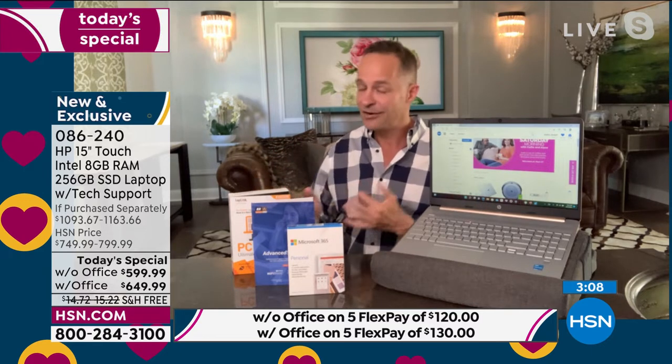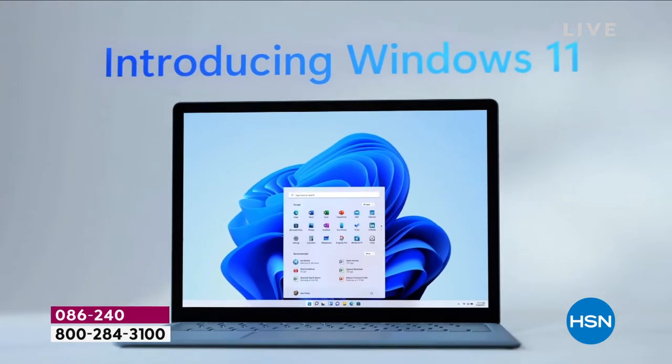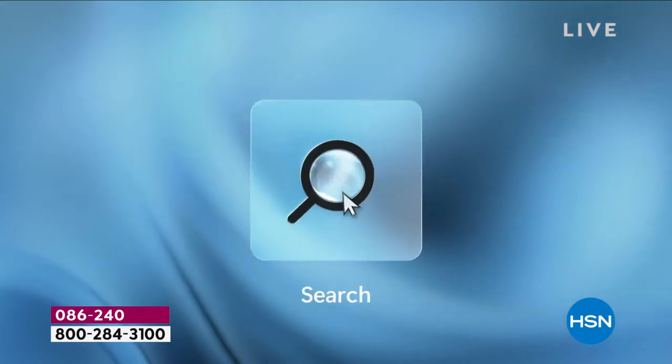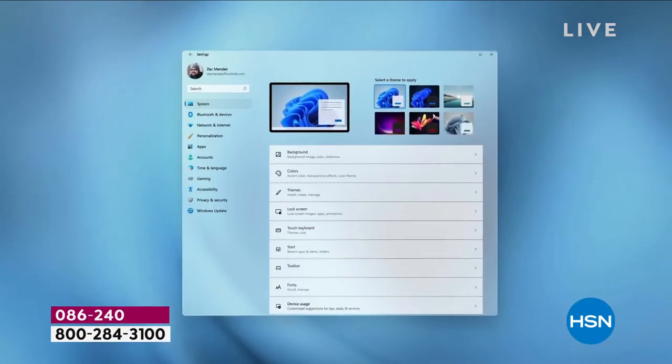This computer is Windows 11. Windows 11 just came out about seven or eight months ago — it had been six years since we had a new version of the Windows operating system. Our lives have changed; we've learned to do things on our computer differently — we need to connect and create and play. Welcome to the beautiful world of Windows 11, pre-installed and ready to go on your computer when you get it home. Built on the pillars of creating, connecting, and playing — built to bring you closer to the people and the things that you love. Easy to start, easy to search, right there in the bottom middle on the task bar. Beautiful new themes.